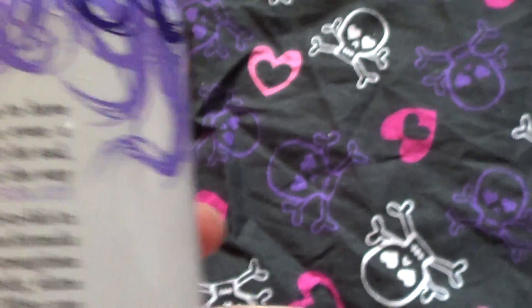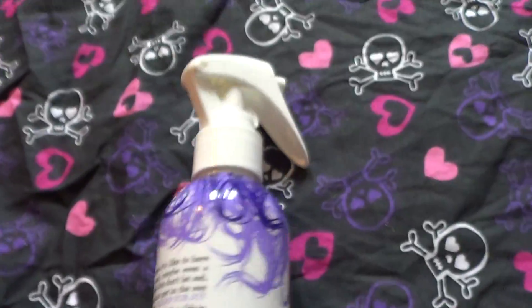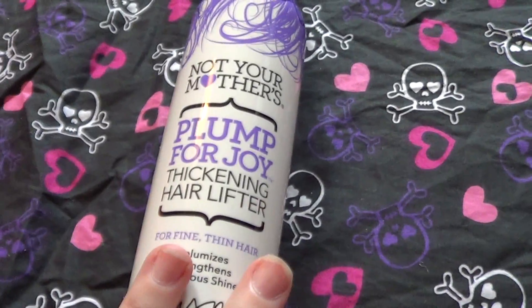It had this little rebate thing around it, so basically I'm getting it for free because I'm sending in a rebate with my receipt and everything. And I get it for free — yay!